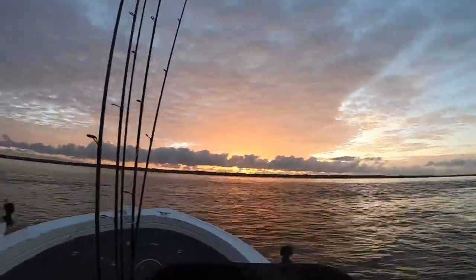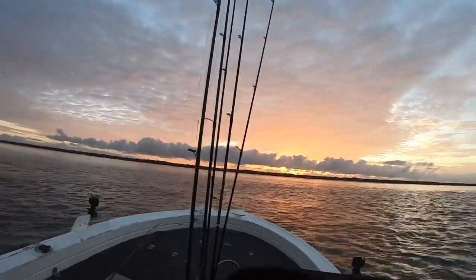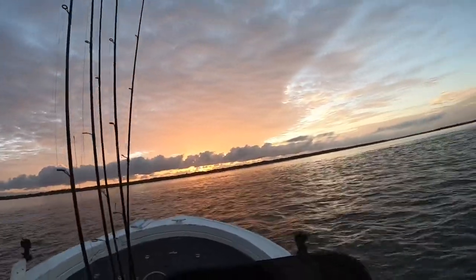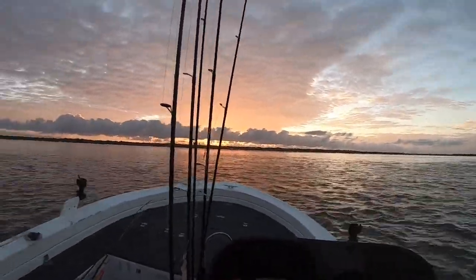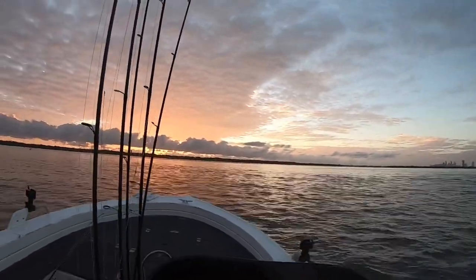Dagi Bird here from Dagi Bird's Tackle World on the Gold Coast. Just heading out for a quick spotty mackerel fish. I'm going to be bait fishing today and I've got a little troll for Spanish mackerel for the first 10 or 15 minutes. Then we'll switch, I'll anchor up, burly up, and hopefully get some anchored fish to come around.